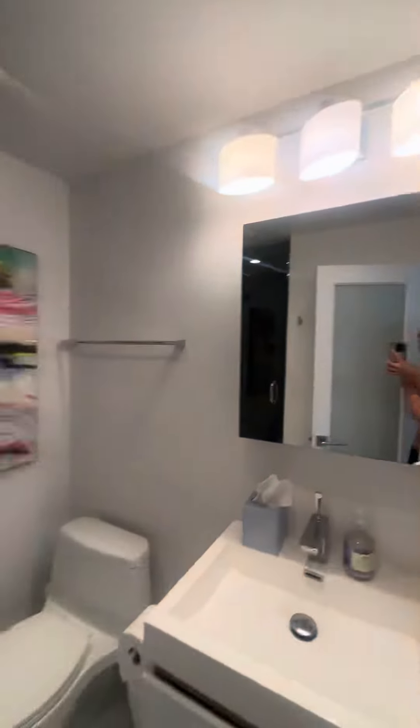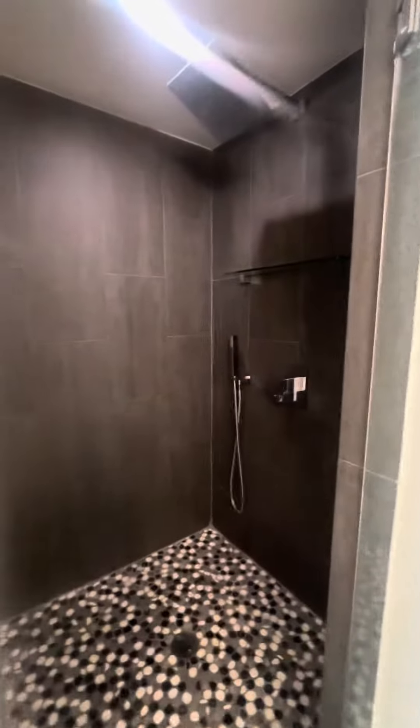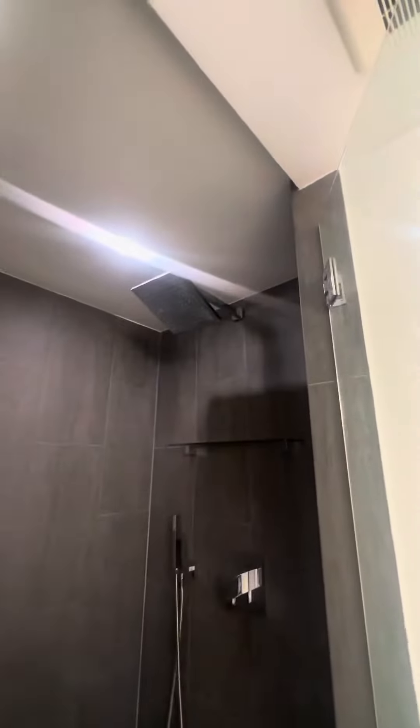Bathroom — oh, that's beautiful. The rain faucet is a great one.